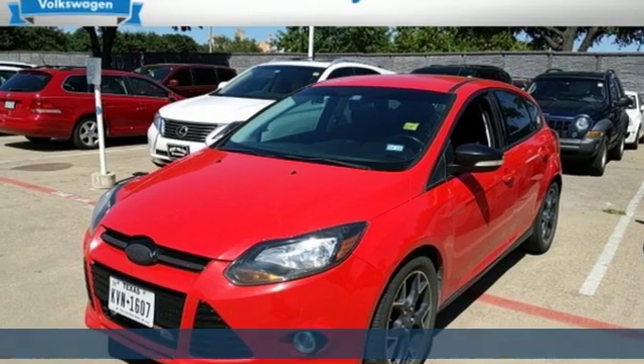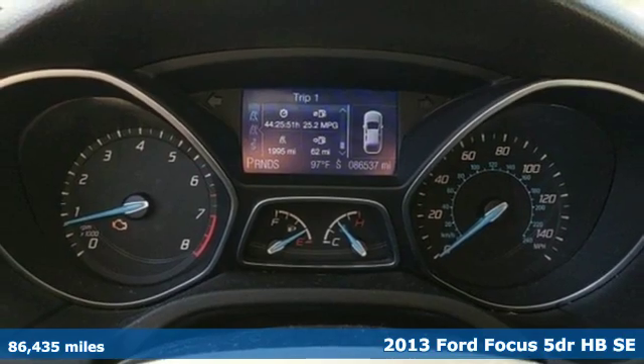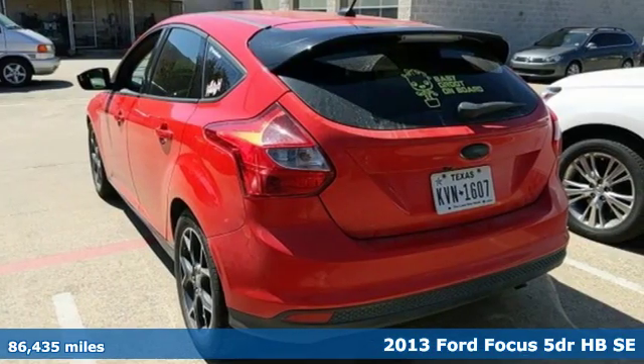It's a 2013 Ford Focus with plenty of style and more than enough attitude. This is a machine that appears to be moving even when standing still.